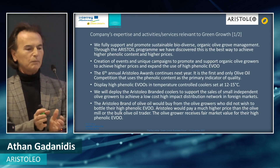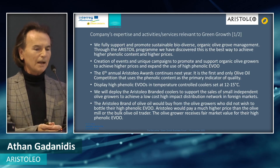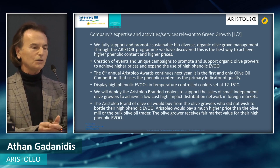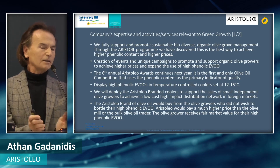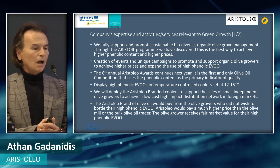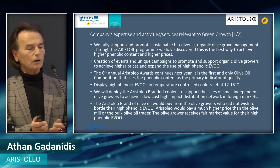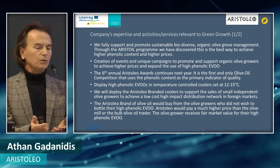We fully support and promote sustainable, biodiverse, organic olive grove management through the Aristole program. We've discovered this is the best way to achieve high-phenolic content and higher prices. We also create events and unique campaigns to promote and support organic olive growers and sustainable practices, and to expand the use of high-phenolic extra virgin olive oil.